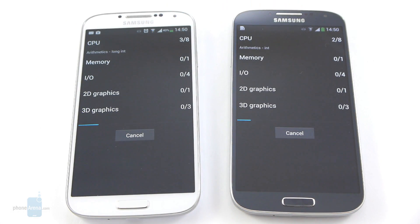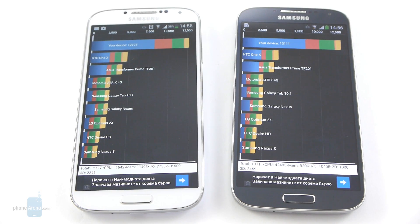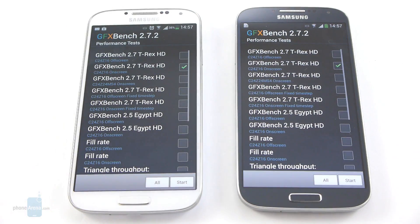Here we have the first results from the Quadrant benchmark. The white Galaxy S4, which is the Snapdragon 600 version, has a score of 12,727 points, while the black Galaxy S4 with the Exynos 5 Octa CPU has a score of 13,111 points. Not a great difference, but this is probably the first indication that the Exynos version will have a slight performance advantage.